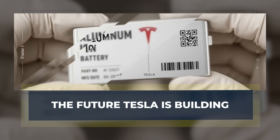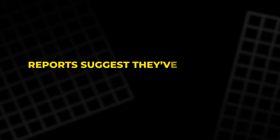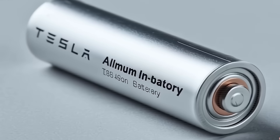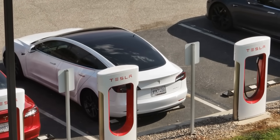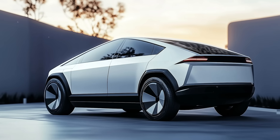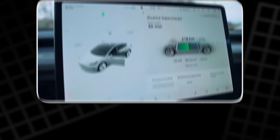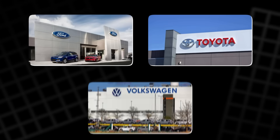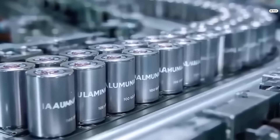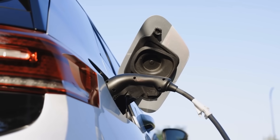Tesla's engineers are already testing aluminum-ion batteries behind closed doors. Reports suggest they've built small prototypes with incredible results: ultra-fast charging, no overheating, and long-term stability. The next goal is scaling production and integrating them into future models. If this works, picture a Tesla Model 2 priced under $10,000, running 500 kilometers on a single charge, and filling up in under two minutes. That's not just competition — that's domination. It could make gas cars irrelevant overnight. Rivals like Ford, Toyota, and Volkswagen would have to completely rebuild their strategies to survive. For consumers, it means cheaper EVs, faster charging, and true freedom from fossil fuels.